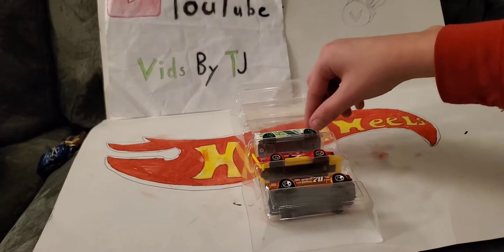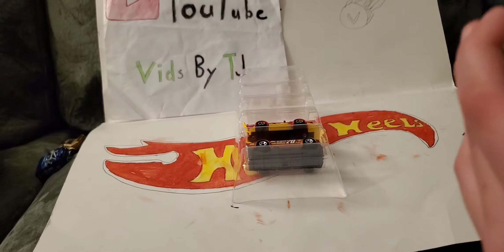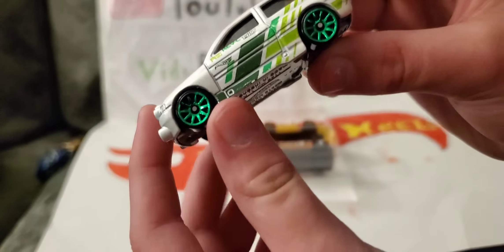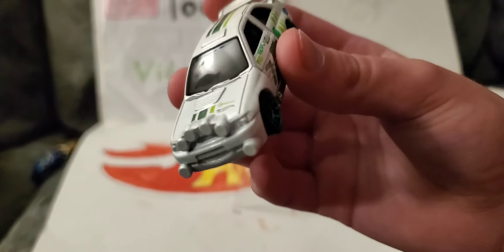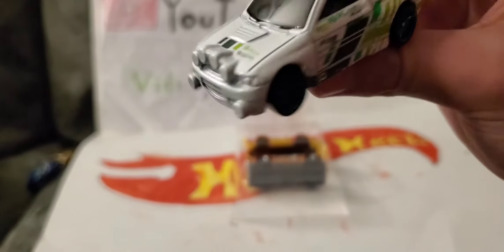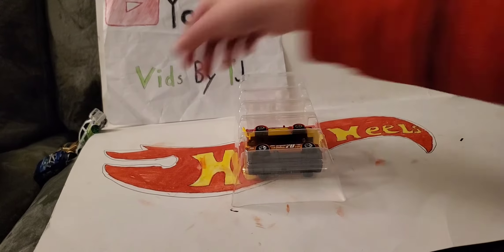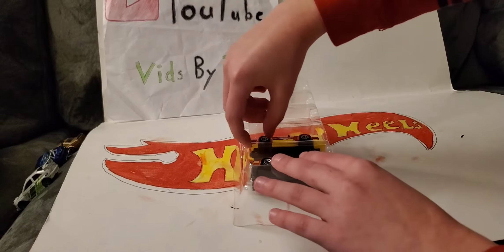Next up is the Ford Escort. It's like a rally car with the lights. It almost looks like the Hot Wheels fantasy model Escort Rally, if you guys know that model. Pretty nice — I like the green and white, like a drift car.